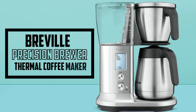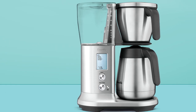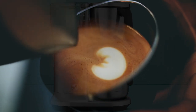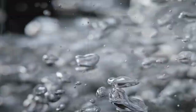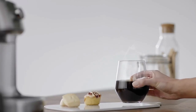Starting our list with the Breville Precision Brewer Thermal Coffee Maker. It is a top-tier machine for coffee enthusiasts who are keen to experiment with various brewing settings. This 60-ounce drip coffee maker is designed with the exacting standards needed to brew quality filter coffee, promising a consistent and flavorful experience every time.